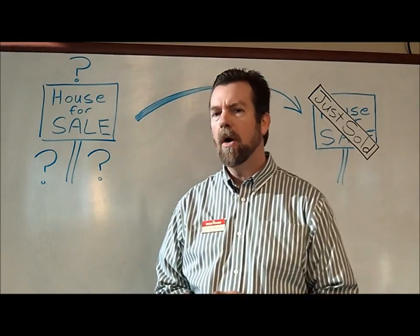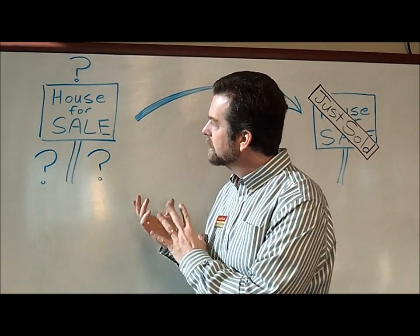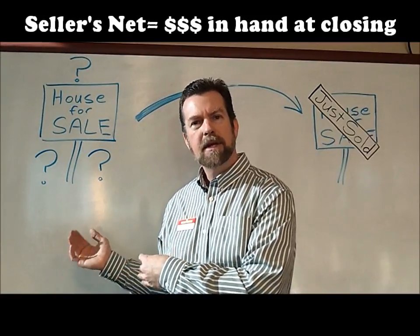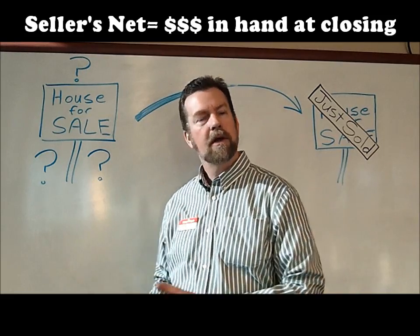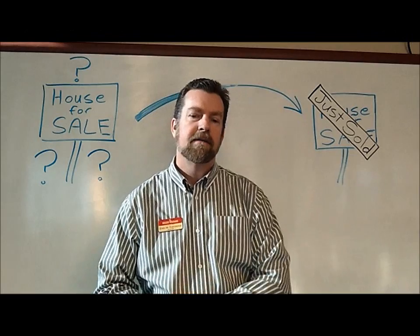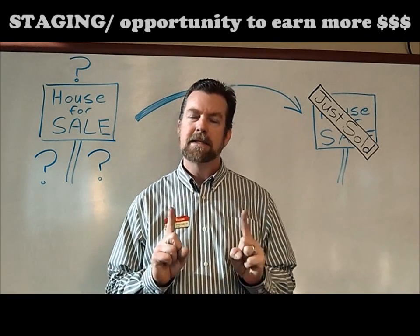Number four, calculating your net sheet. Once you and I determine a marketable price for your home and we put that price tag on the house, we determine what — in a reasonable market, in a reasonable amount of time, based on where our market is operating right now — you'll walk away with.